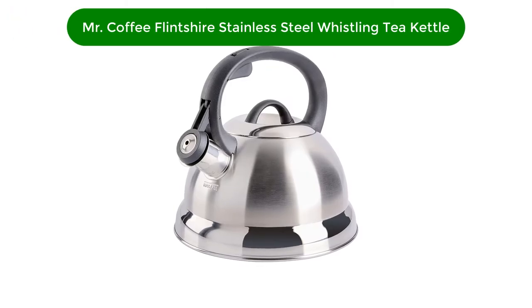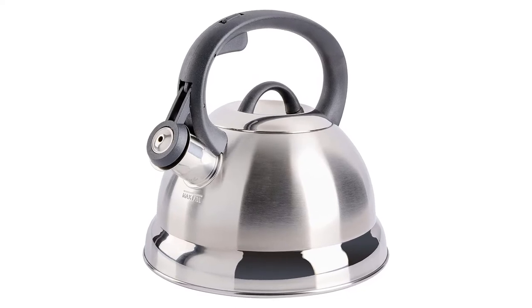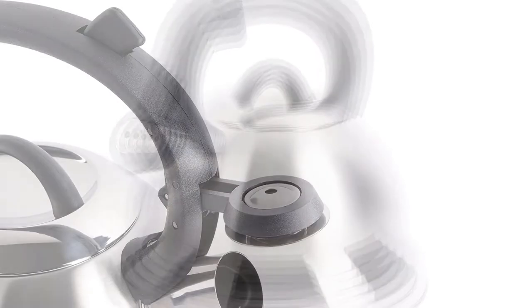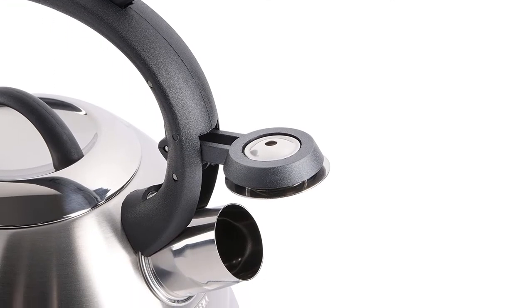Let's get started. Our best pick for the money is the Mr. Coffee Flenshire Stainless Steel Whistling Tea Kettle. At its most basic, a tea kettle is supposed to heat water, and that's exactly what the Mr. Coffee Flenshire does — and at a great price.